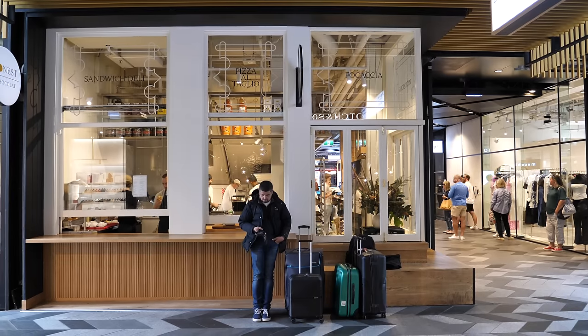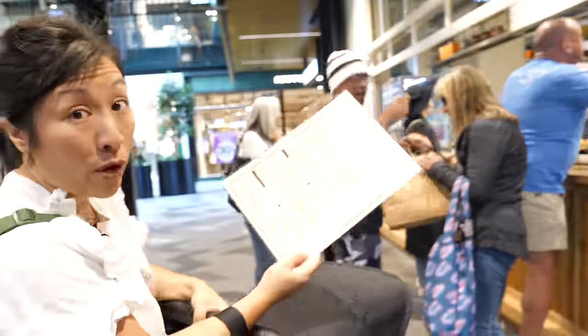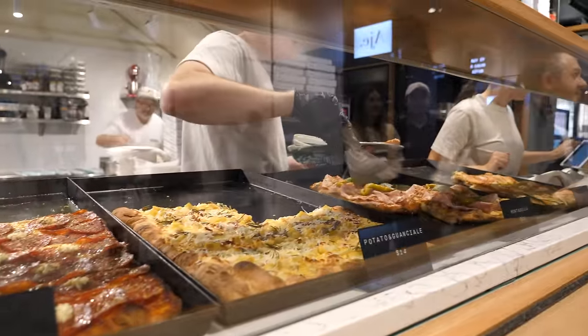The first stop out of three today brings us to Commercial Bay and we're going to this place called Gloria's. These guys were a sandwich shop originally on K Road and they've just opened this shop in Commercial Bay — literally days they've been open. They've got sandwiches, pizza by the slice, cookies, provisions — more of a deli offering.